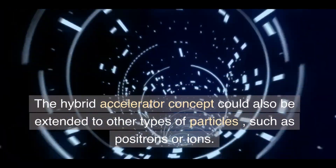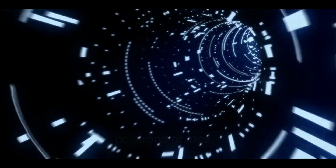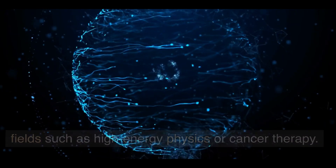The hybrid accelerator concept could also be extended to other types of particles, such as positrons or ions. These particles could have important applications in fields such as high-energy physics or cancer therapy.